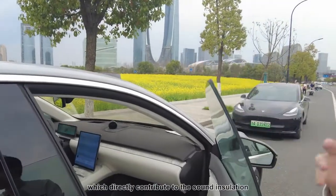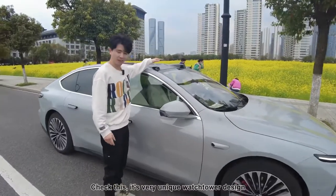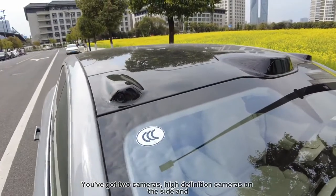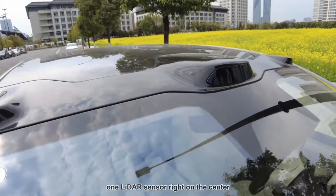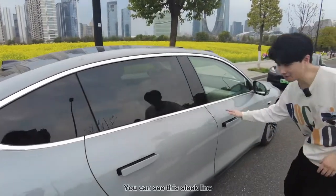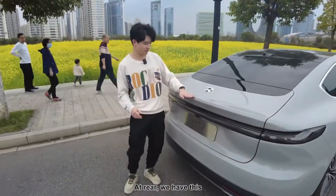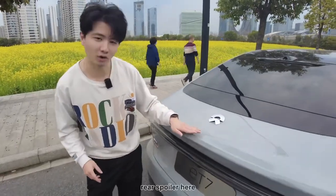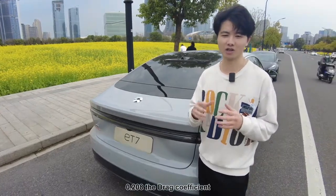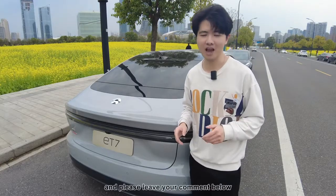Which directly contributes to sun insulation. It's very unique — watchtower design. You've got two high-definition cameras on the side and one LiDAR sensor right in the center. You will get this chrome surround for the windows. You can see this sleek line closed all the way to the back — it's the fastback design here. At the rear we have just a little rear spoiler here. Now I'm going to give you a figure: 0.208 — the drag coefficient, which makes it the second most aerodynamic production car. Do you guys know the first one? Please leave your comment below.